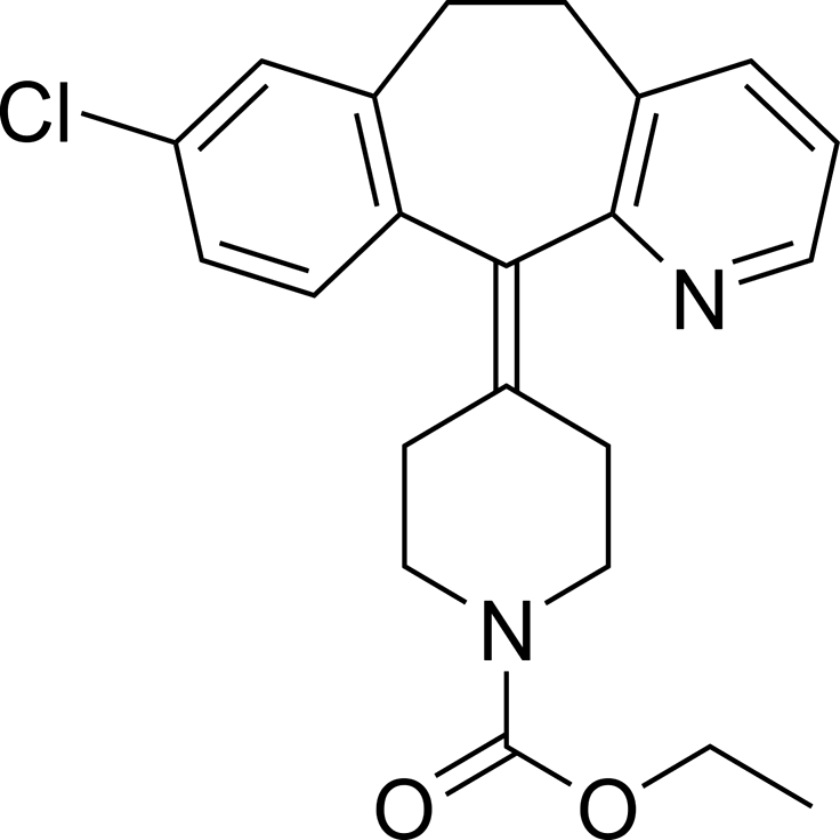Schering also developed desloratadine (Clarinex), which is an active metabolite of loratadine.